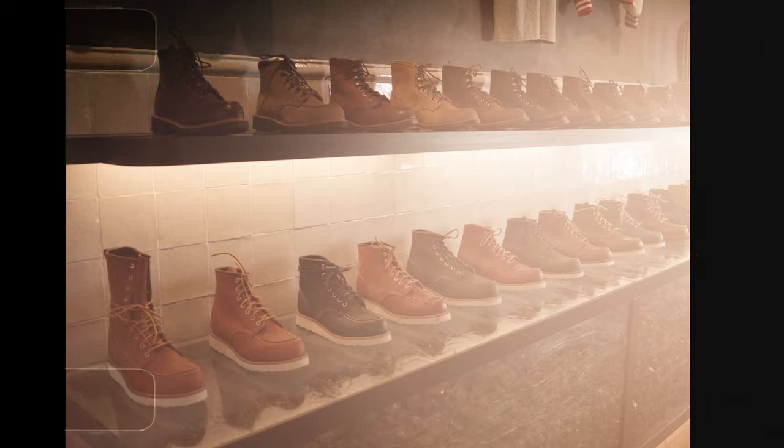Welcome to the Red Wing Shoe Store. The story of Red Wing Shoes began way back in 1905. Let's take you to the beginning.